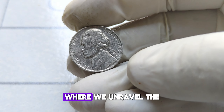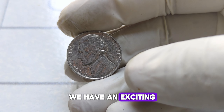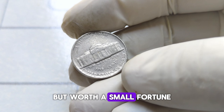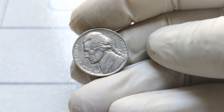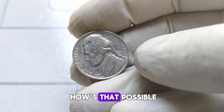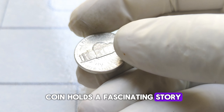Welcome back to our channel, where we unravel the mysteries of numismatics. Today, we have an exciting discovery to share — a coin that's not just rare but worth a small fortune. Behold the 1982 P Jefferson nickel. You might be thinking, a nickel worth thousands — how's that possible? Well, this little coin holds a fascinating story.